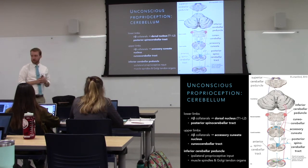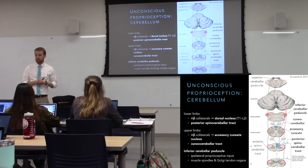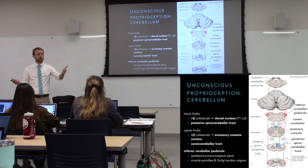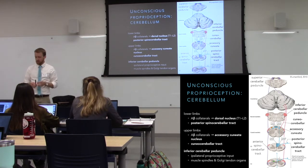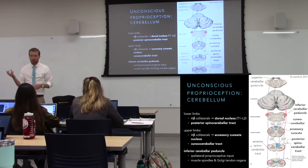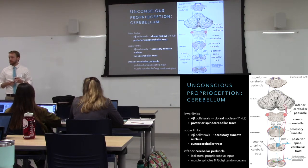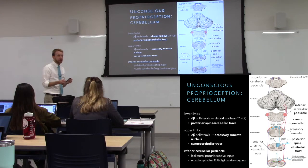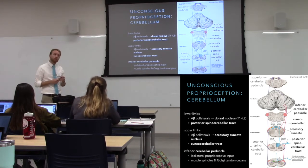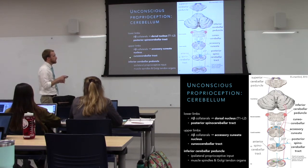Other tracts that don't make it to the cortex but are certainly important are those that run up to the cerebellum. The spinal olivary tract indirectly hits the cerebellum via the olive. The spinal cerebellar tracts more directly target the cerebellum so it's aware of body position. Your body position affects what sort of movements you'll execute — if your hand is already open, you know you don't need to open it. You need to be aware of body position to properly regulate movement.